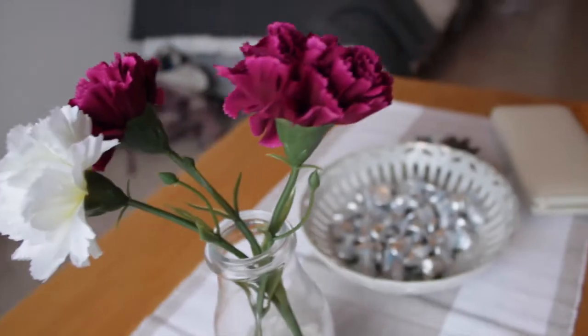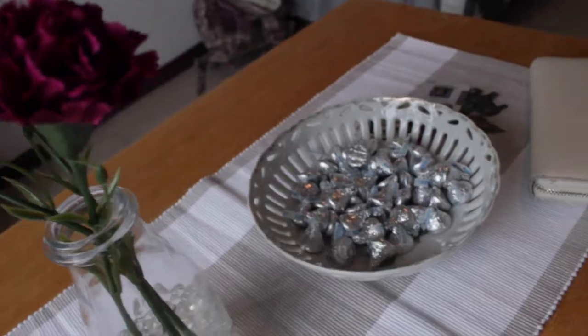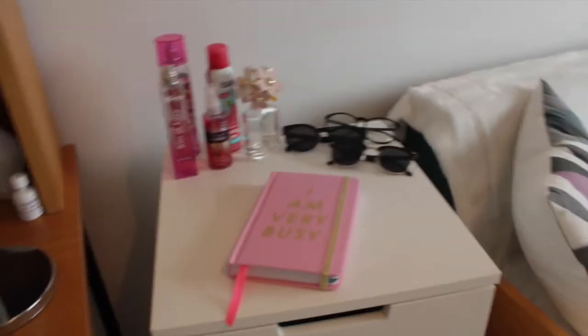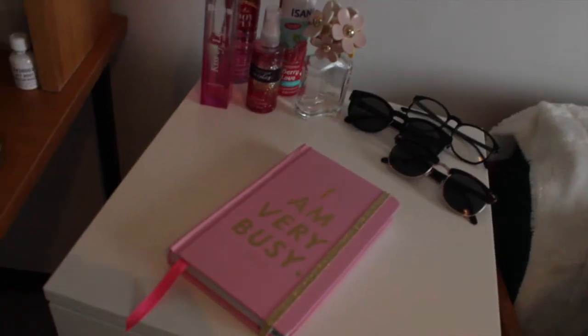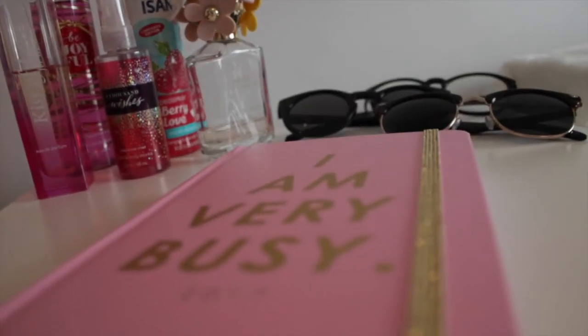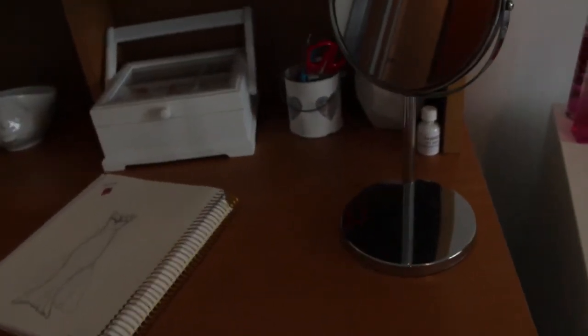I have some decoration things for my lights and more fake flowers — what can I say, I just can't keep real flowers alive. Here is where I keep my makeup and stuff, and on top I have perfume, sunglasses, and a calendar or schedule book — I don't really know what it's called.